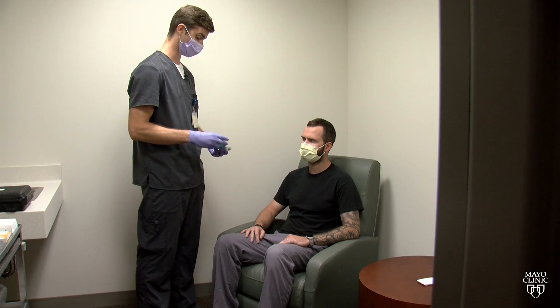You wear it for a certain period of time — that can be a few hours, a week, or 30 days. It's as long as it takes for us to capture what your heart rhythm is doing. And you can enjoy all your normal daily activities while wearing this device.